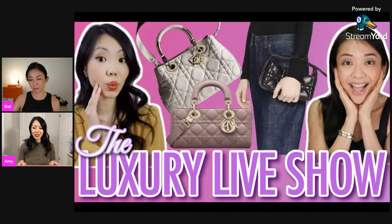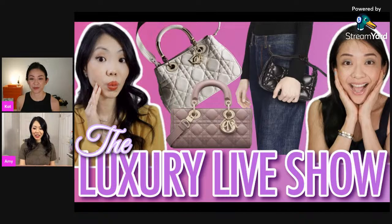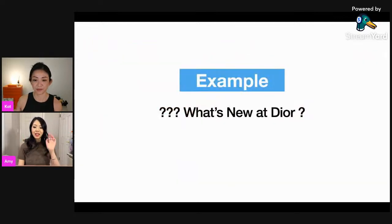Let us know if you are eyeing anything at Dior. As a reminder, we do take questions at the latter part of the live show. Please type actual question marks in front of your questions because we're on a different platform and it really helps us spot them — otherwise we can miss them.